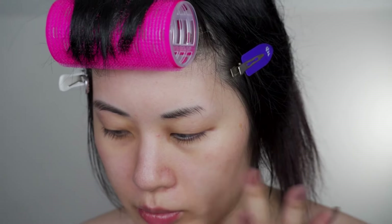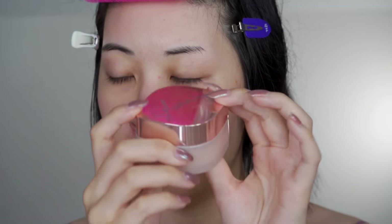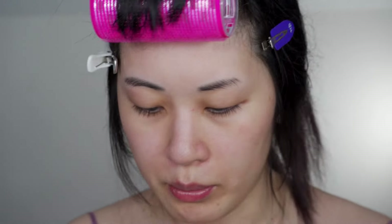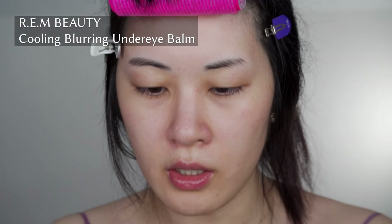Hi everyone, welcome to another video. I already put on some primer and moisturizer underneath before I sat down to film, just to save a little bit of time. I'm testing out this glow balm thing — I kind of want to see what happens if on top of the eye cream and everything, I put the Rem Beauty thing on.